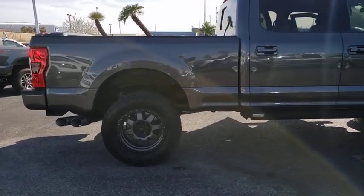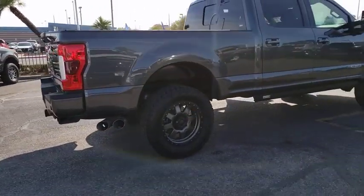Ford F-250 Super Duty. This vehicle has less than 30,000 miles.